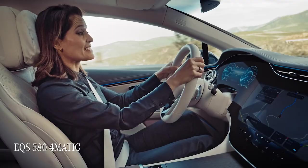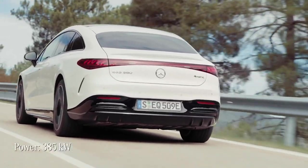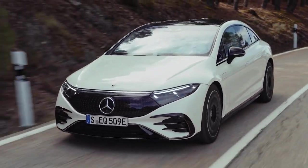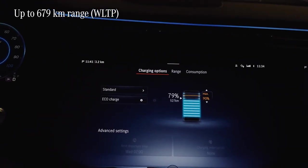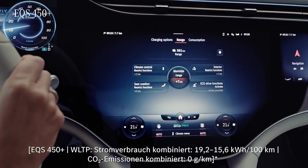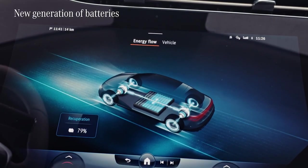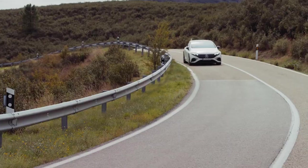This EQS 580 4MATIC offers 385 kilowatts of power, and like any car in the EQS range, driving it is a thrilling experience. There's an even more impressive number: this EQS 580 4MATIC comes with a range of up to 679 kilometres. And as an EQS 450+, it's available with a range of up to 782 kilometres — that's massive! This is made possible by a new generation of high-density batteries, including the incredible option of a super powerful 108 kilowatt-hour unit.